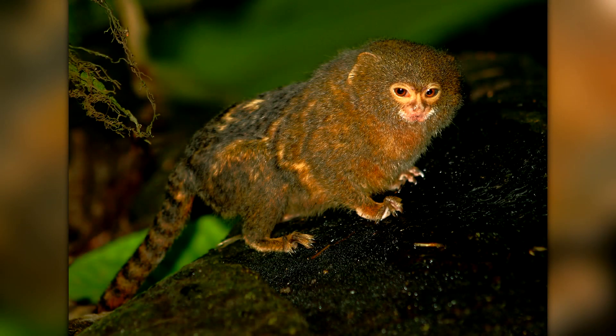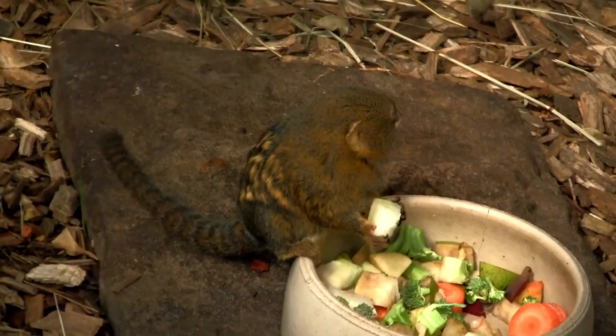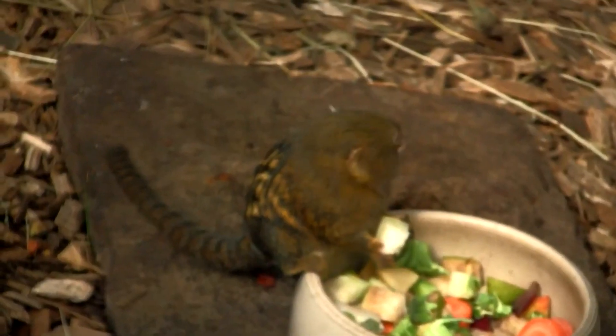It is the smallest monkey species in the world, with adults only reaching about 5 inches in length and weighing less than 4 ounces.